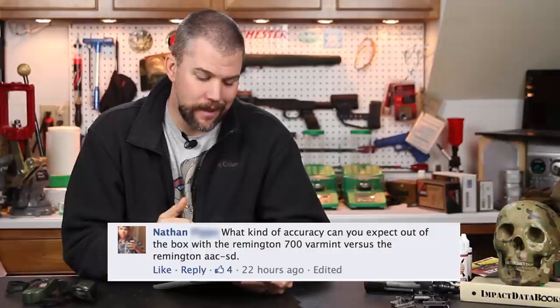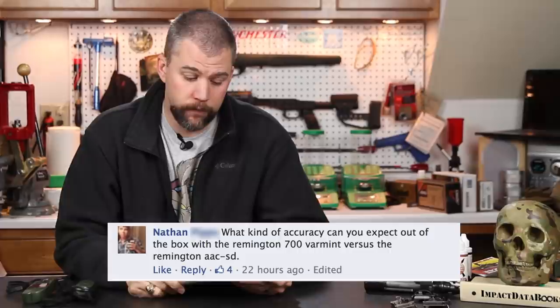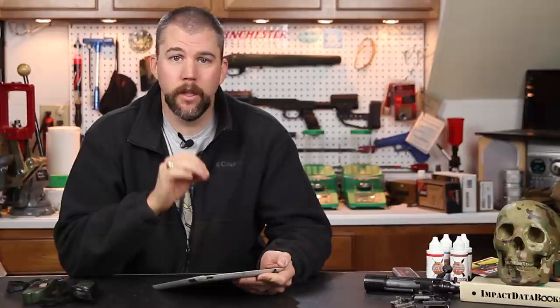Our next question comes from Nathan. Nathan asks: what kind of accuracy can you expect out of the box with the Remington 700 Varmint versus the Remington 700 AAC-SD? Well, Nathan, first of all, both these rifles are factory rifles. The barrels have a tolerance specification. Although one is a 1-in-10 twist and the Varmint is a 1-in-12 twist, they are still made on the same machines, the same production line, in the same manner.